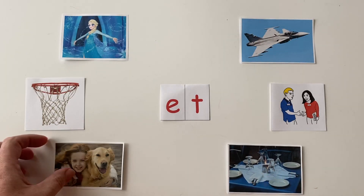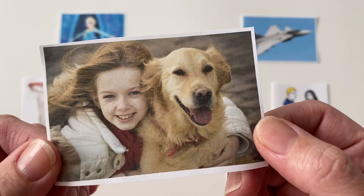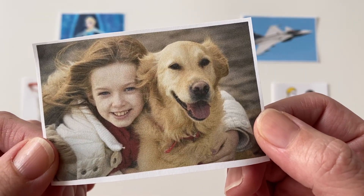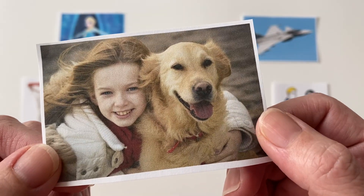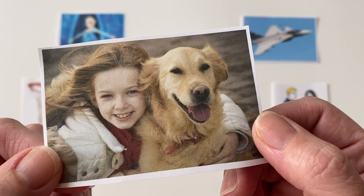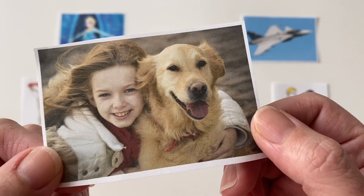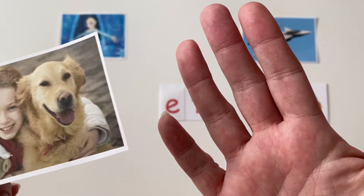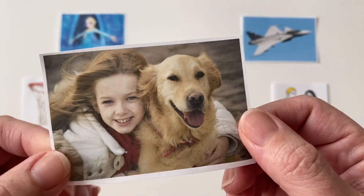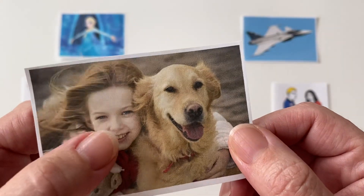Our next et word is a little girl holding her — yes, that's a dog — but we will call her dog her pet. Say "pet." P-p-pet. Do any of you have a pet at home? I do. I have a dog and her name is Bella. So this is this little girl's pet.